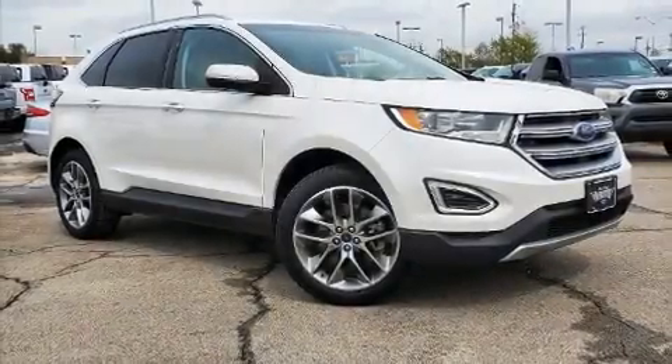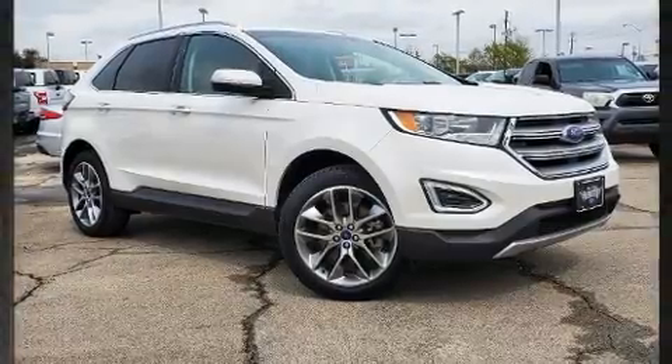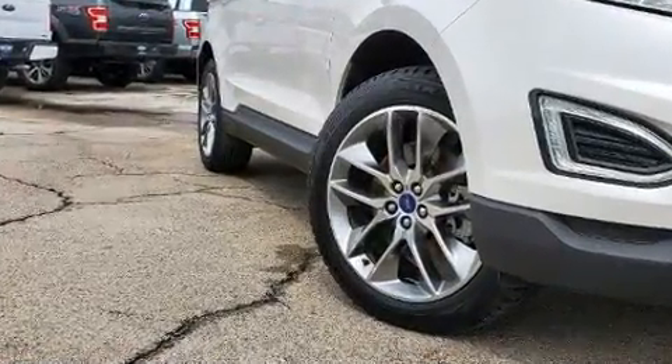Take command of the road in the 2016 Ford Edge. Turbocharger technology provides forced air induction, enhancing performance while preserving fuel economy.